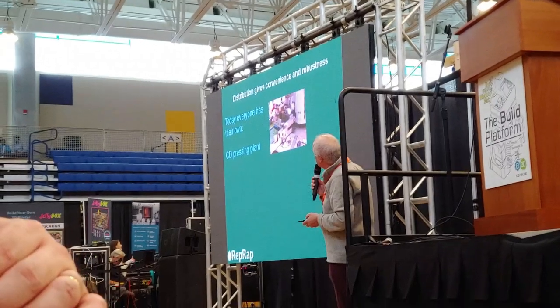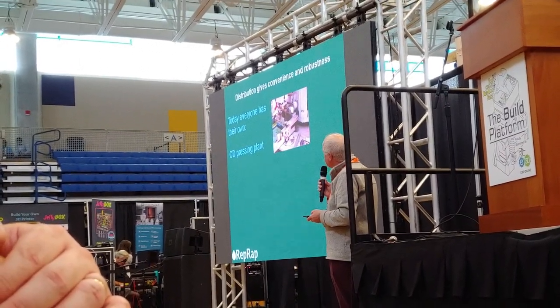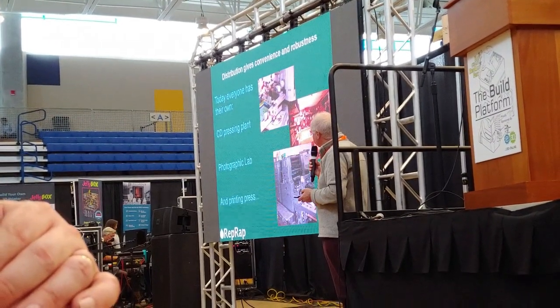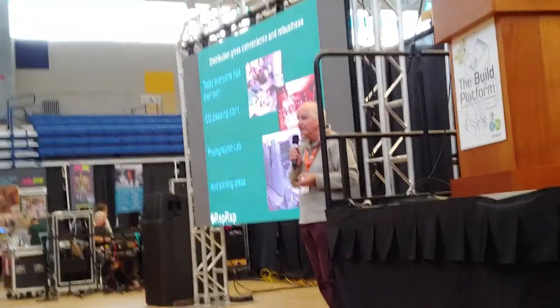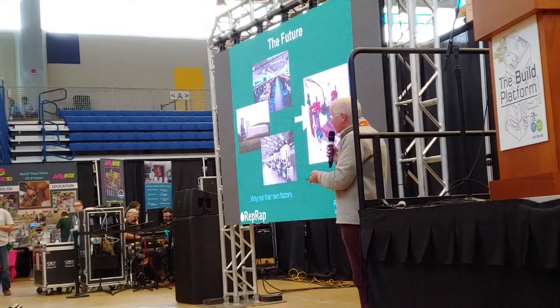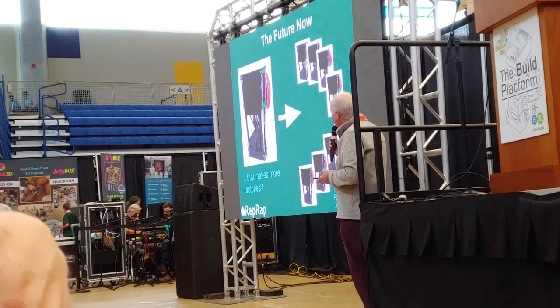Distribution gives convenience and robustness. It isn't always the case that economies of scale work — they work when something isn't sufficiently automated. Once it becomes so simple you just chuck the clothes in and press the button, then economies of scale go into reverse. Today, everyone has their own CD pressing plant, their own photographic lab and their own printing press. You all have these things — of course they don't look like those traditional versions, but you all run them. And in the future, why shouldn't everyone have their own factory that makes more factories?